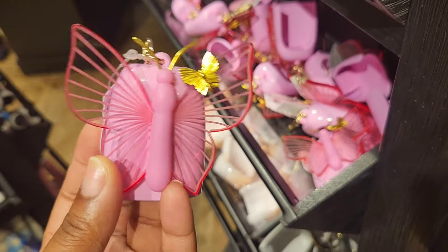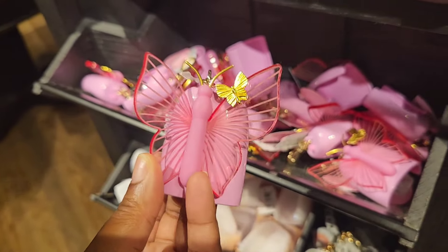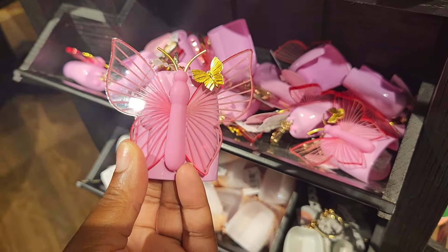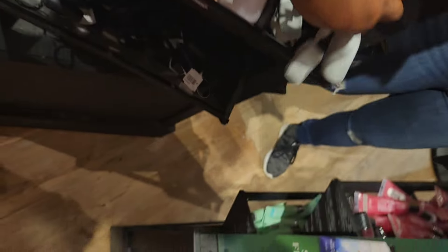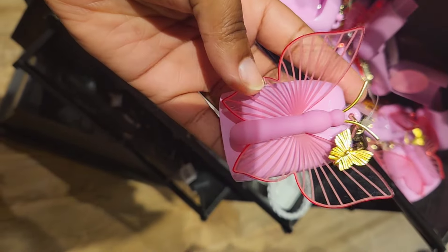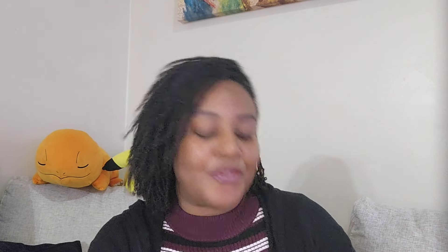I also spotted two new pocket back holders: a beautiful pink butterfly with gold accents, and a gray rainbow one that includes a chain, a whistle, and the pocket back holder attached.